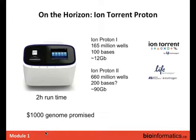On the horizon is the Ion Proton — the big brother of the Ion Torrent. They're promising a short runtime. The first version may yield around 12 gigabases, and by end of year another chip version may deliver 90 to 100 gigabases. In February they announced the $1,000 genome would be achievable by year's end. We'll see.